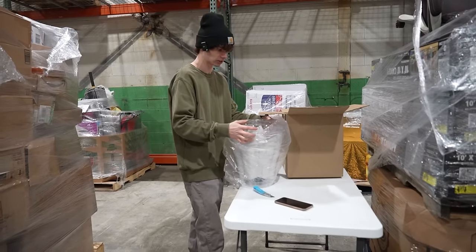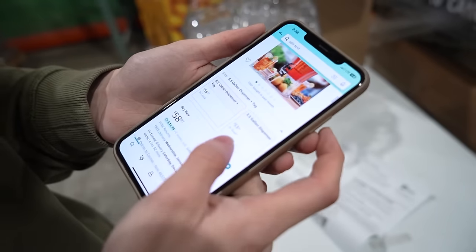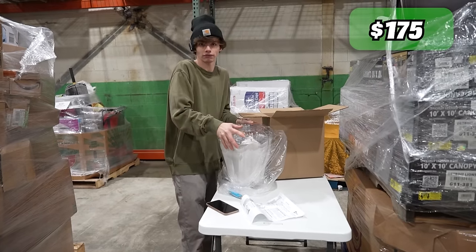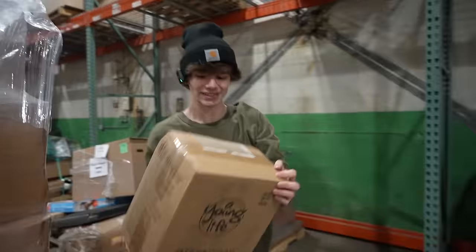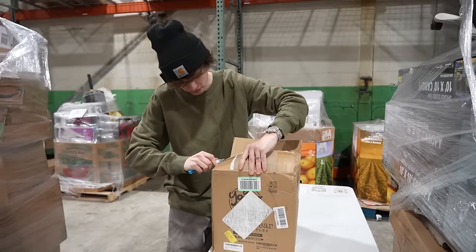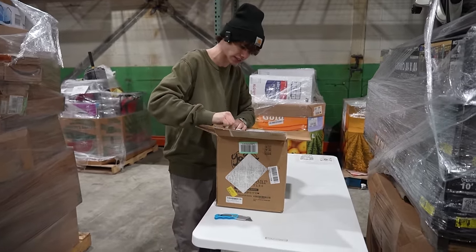No way — this thing is $60? I was wrong. Let's say it's worth $30. By the way, we are going to end up giving something away out of this pallet — if we find something cool that you guys might like, we'll give it away. Let's see what we got in this next box.